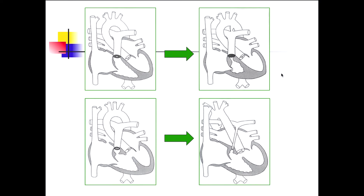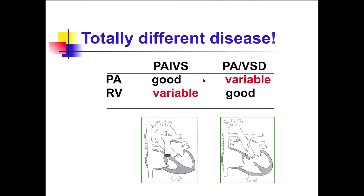These two conditions are totally different. In PA-IVS, the pulmonary atresia anatomy is usually adequate, but the problem is that right ventricular size is variable. However, in PA-VSD, RV size is generally good enough, but the problem lies in the pulmonary arterial tree.